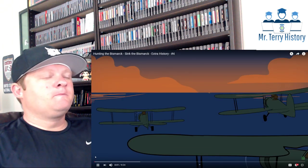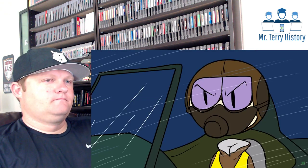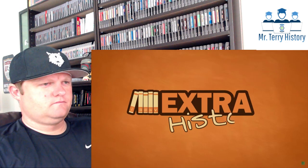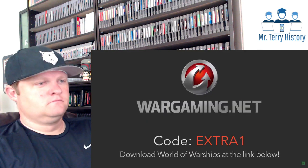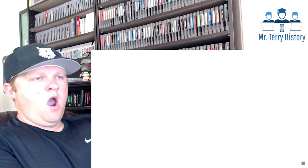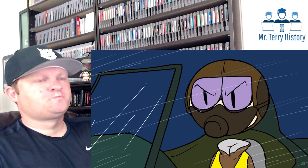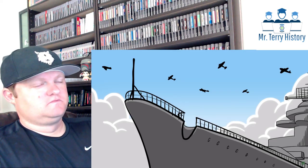A flight of Swordfish speeds east toward the Bismarck. The hope of the Royal Navy rests on their wings. This episode is sponsored by Wargaming — new players can download World of Warships and use the code EXTRA1 for free goodies. Link in the description. 2047 hours. The 15 Swordfish pilots know that this is their last shot. Soon it'll be dark, and by dawn the next day, the Bismarck will be in range of the Luftwaffe air bases on the French coast.